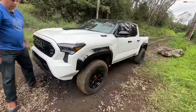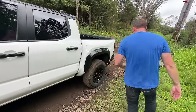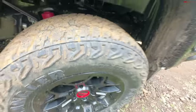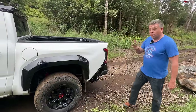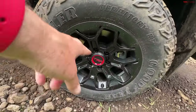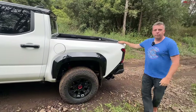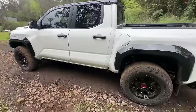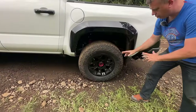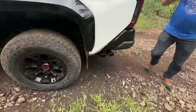Fans of the TRD Pro will recognize Fox shocks underneath, but these are slightly different than before. These are Fox 2.5 shocks with adjustable valves using the QS3 system — about three settings: soft, medium, and stiff. Also new are disc brakes in the rear, with different sizes for different trim levels. The tire shared between both the Trailhunter and the TRD Pro is the Goodyear Wrangler Territory RT, a 265/70R18 — basically a 33-inch-tall tire.